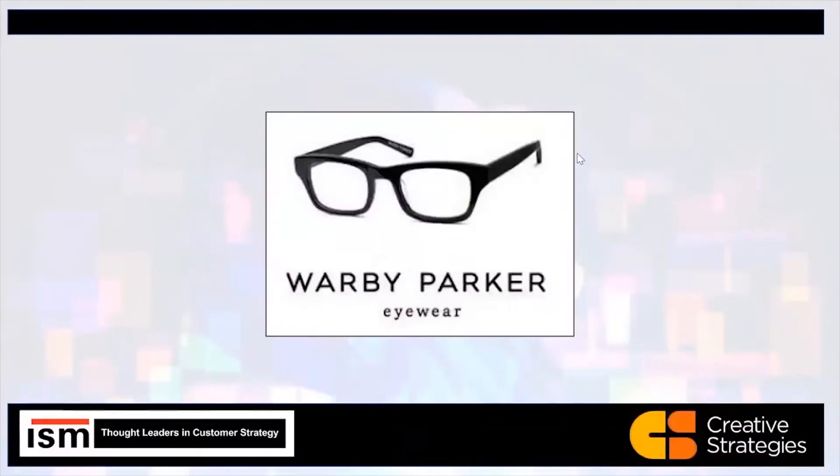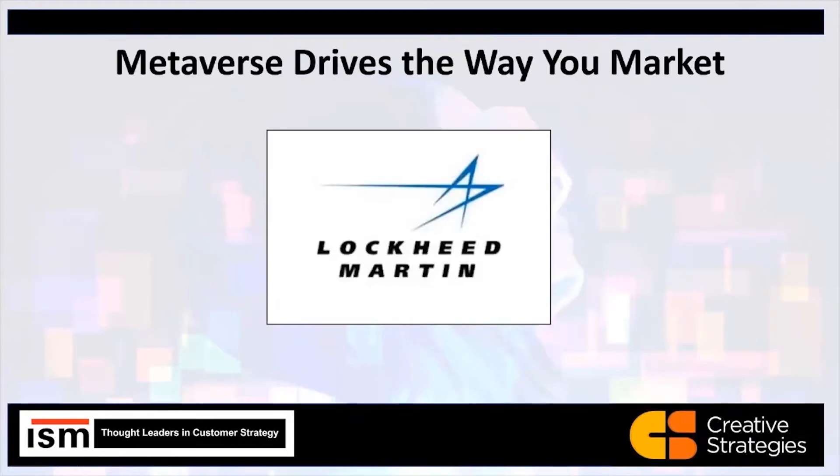Okay, so that's an example of how we're putting AR directly into the sales process to help sell. Let's go to the next example, which is more on the marketing side.